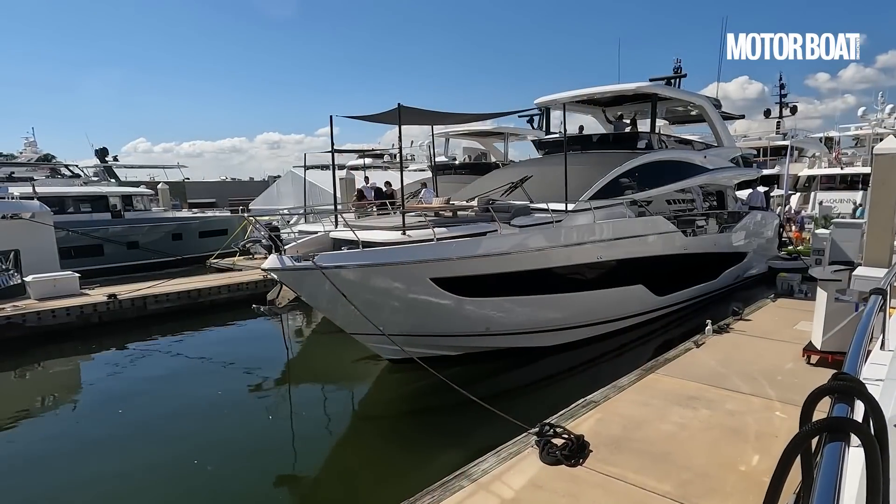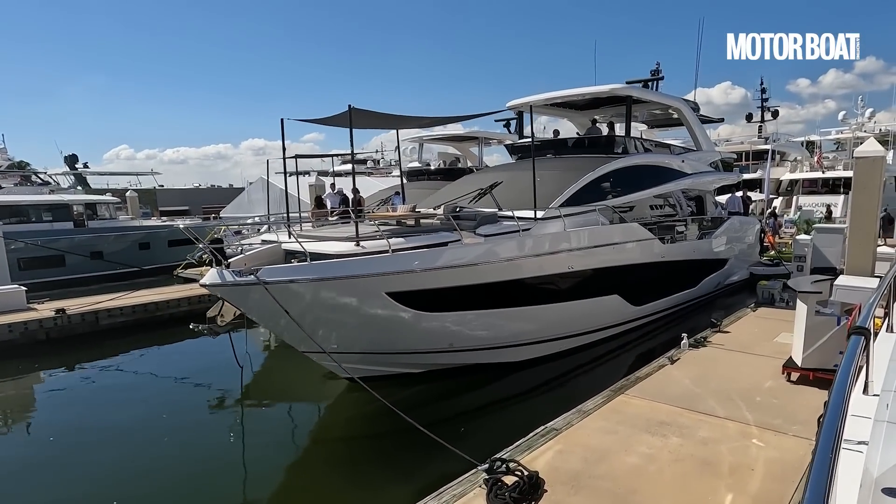Welcome to Fort Lauderdale International Boat Show 2022. This show sees the launch of a new yacht from Pearl — a collaboration between Bill Dixon Naval Architecture and Kelly Hoppen Interior Design.